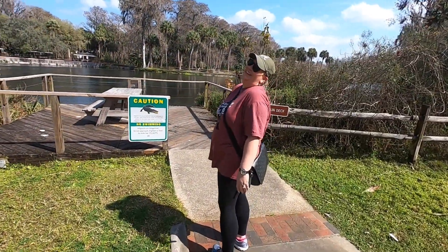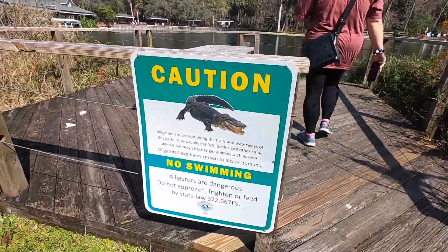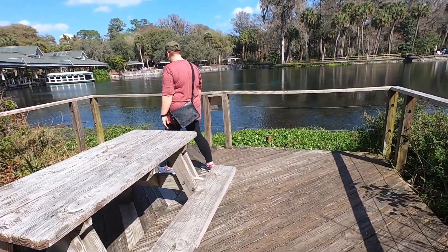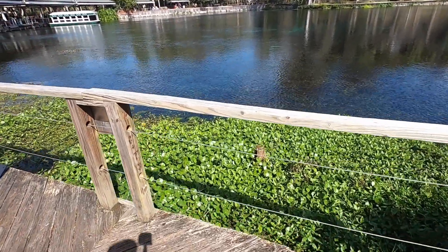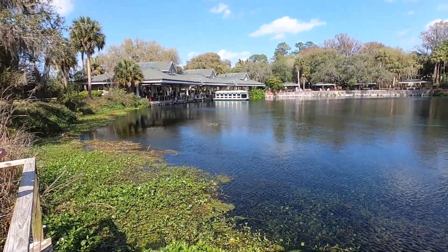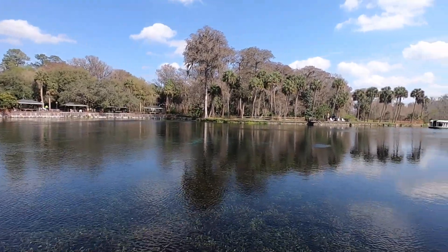We spot a gator sign — 'No Swimming, Gators Are Present.' And yeah, this is pretty. The colors just look amazing on the GoPro from right here.